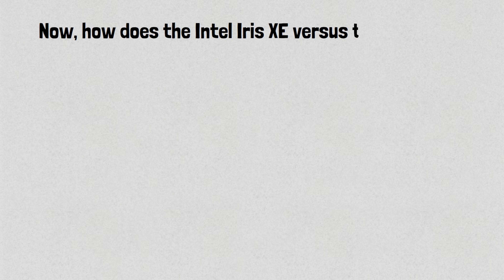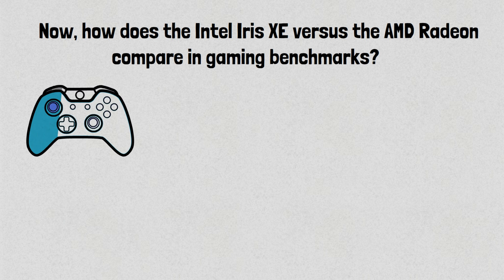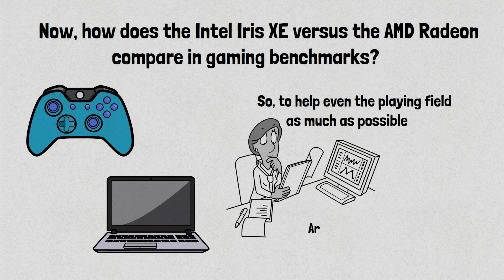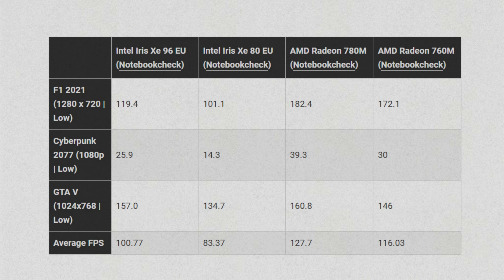Now how does the Intel Iris Xe versus the AMD Radeon compare in gaming benchmarks? Because these are all laptop chips, finding a laptop with the exact specifications except for the integrated GPU is nearly impossible. So to help even the playing field as much as possible, we will only go with the best results from each test run, and these results are courtesy of NotebookCheck.net. As you can see, many games are playable on all three integrated GPUs except Cyberpunk 2077, which had a terrible below 30 FPS average on both Intel Iris Xe variants. Note that the games are set to minimum quality and the lowest possible resolution to give the hardware the best chance at running them.